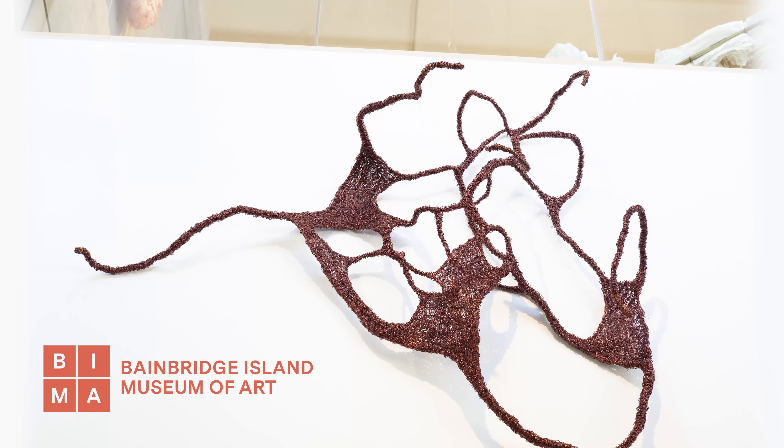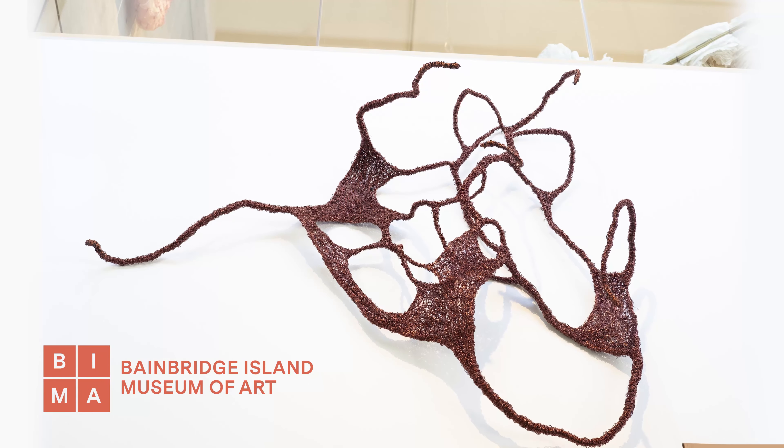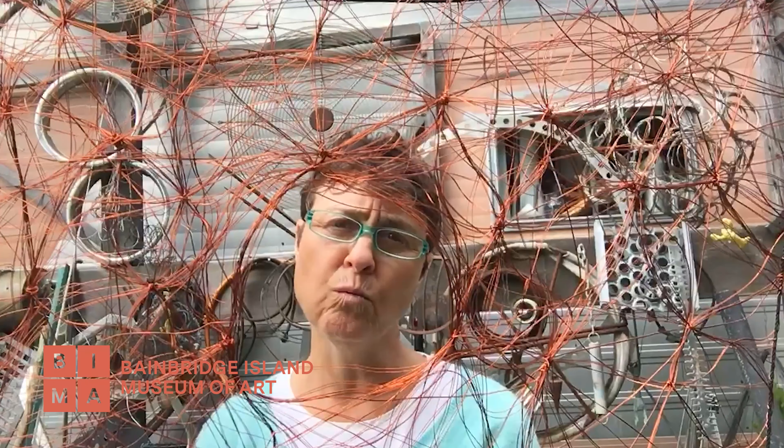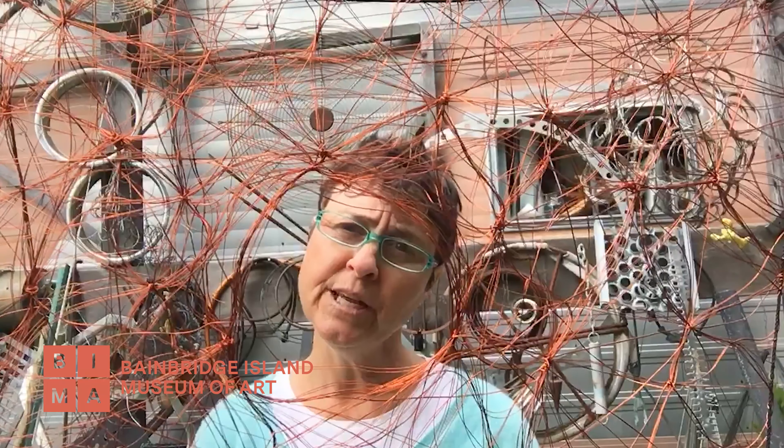I have four sculptures in the Fiber 2020 show at the Bainbridge Island Art Museum. And they're all woven, crocheted, and wrapped — and they're all wire.